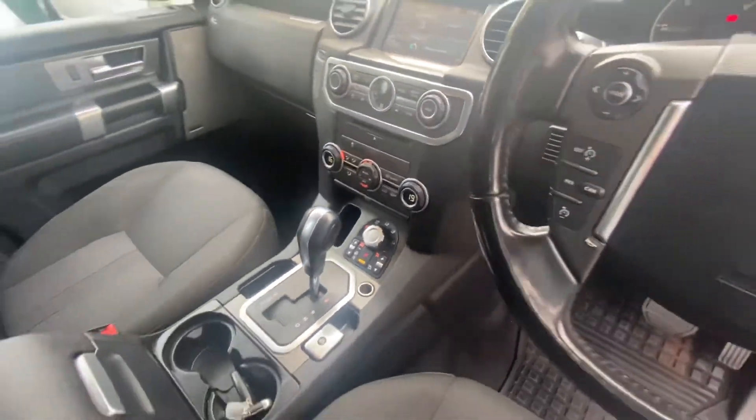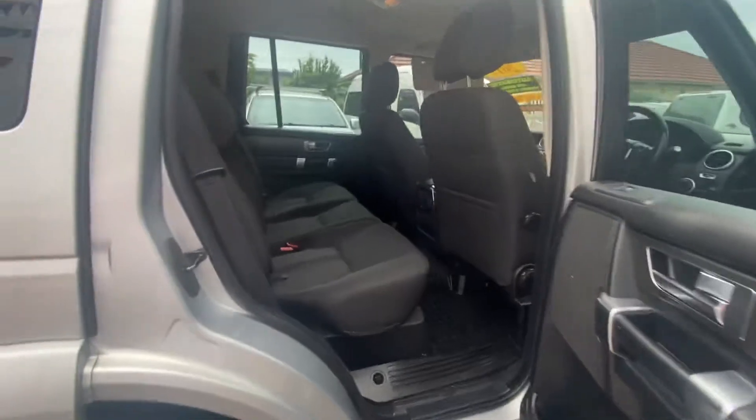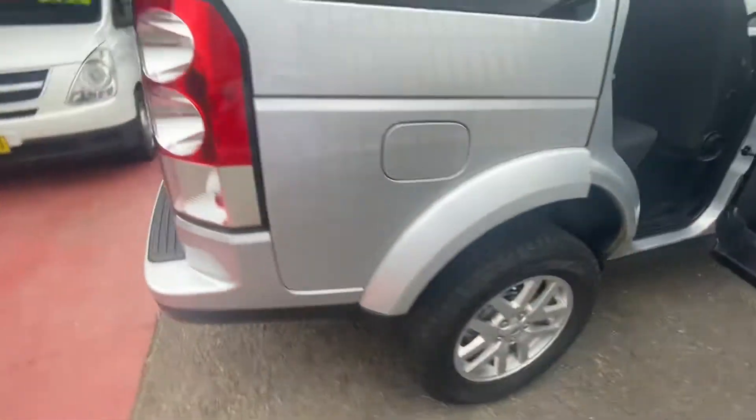Dual zone climate, air suspension, it's got red art trailer brakes, this is a five seat model with plenty of room inside the back for the family, rear air vents, alloy wheels.